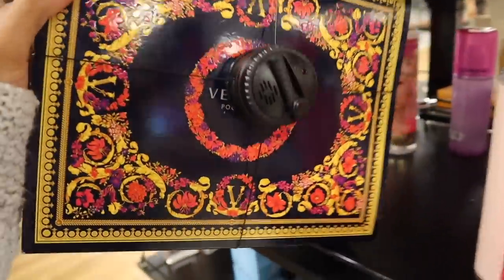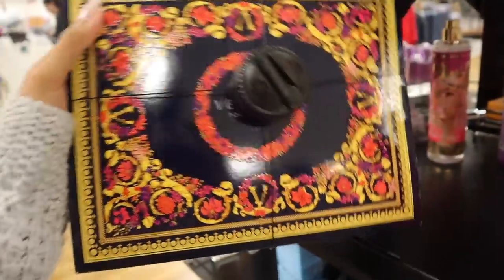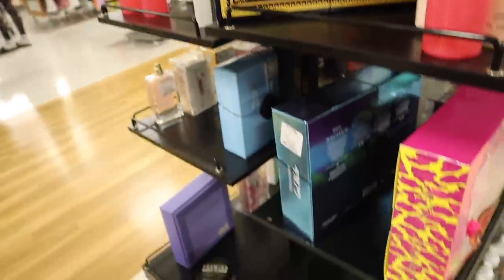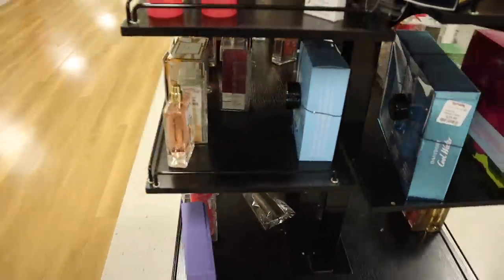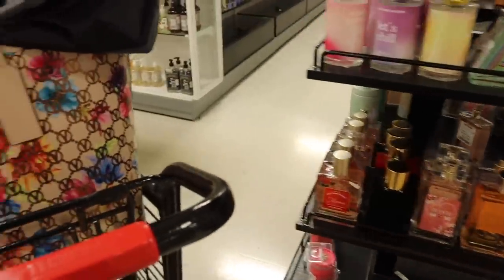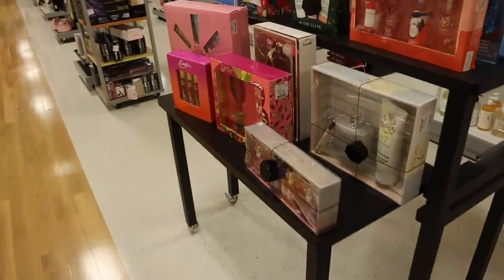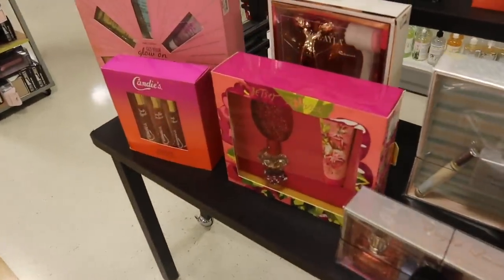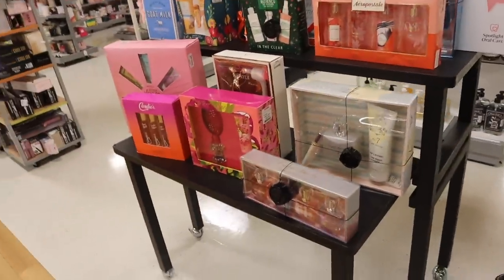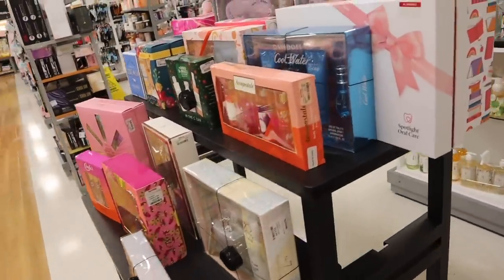I usually don't look at the perfume but I just found a new Versace set — you get the full-size cologne, body wash, and body lotion, and I think it's around $60. They have the Cool Water again and Cool Water minis. They barely have anything when it comes to perfume. There are more sets over here — Betsey Johnson. I went over a bunch of these sets in my Christmas videos, so check it out if you want to see everything.